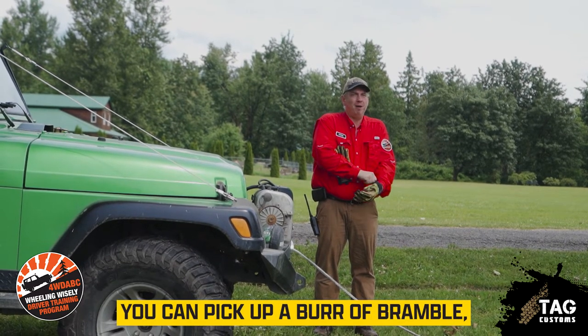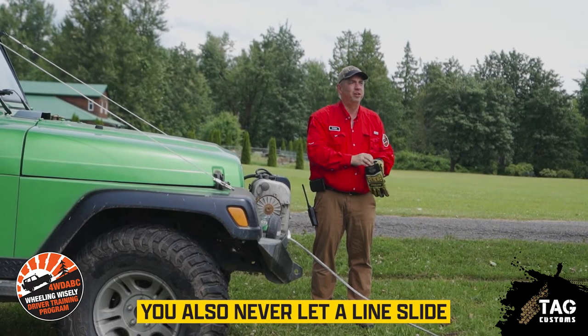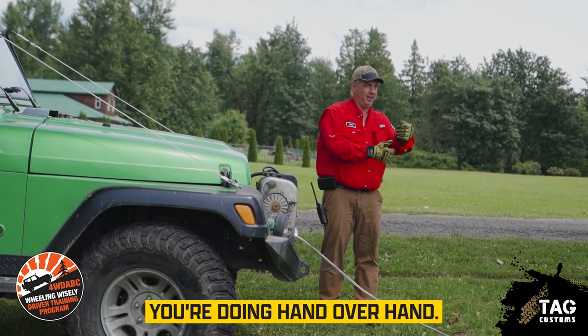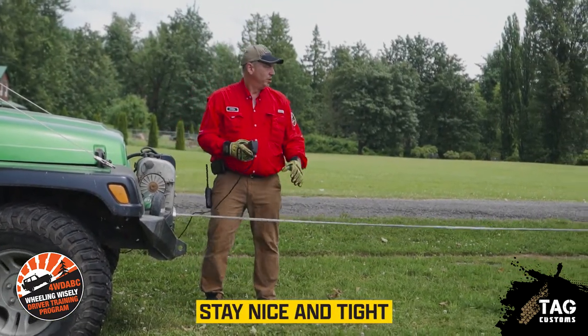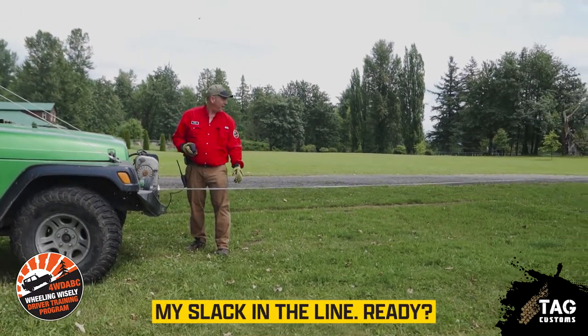You also never let a line slide through your hands. If you need to handle it, you're doing hand over hand. The other thing that's important is that your wraps on your drum stay nice and tight. So what I'm going to do here is just bring in the slack in the line.